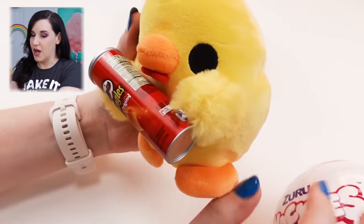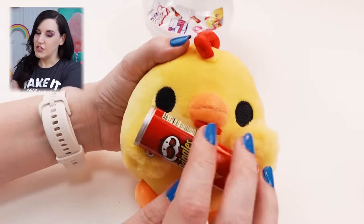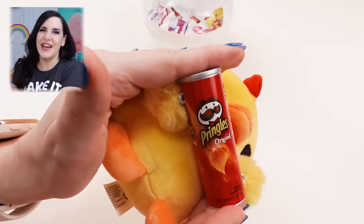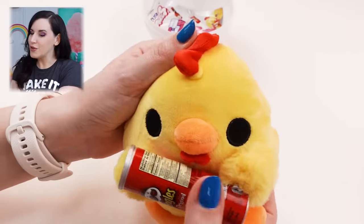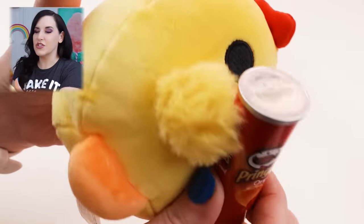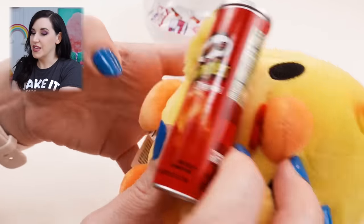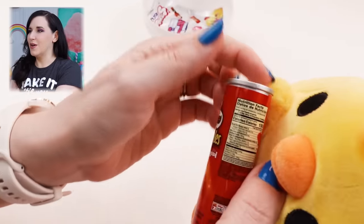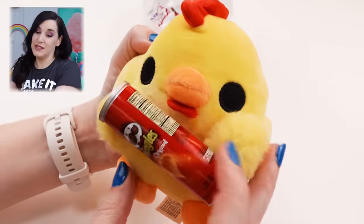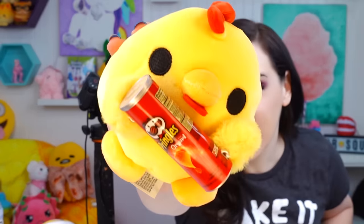It reminds me a lot of the Squishmallows - the look of it, the style of it. It's super cute, and then it's got a mini Pringles. This is about double the size of the mini brands. How cute is this chicken with the Pringles? Look at how cute the Pringles actually are - it's a perfect little representation. And if you look at the back, there are the nutrition facts back there. It's like a regular old Pringles can. This is so cute. I think this is adorable!